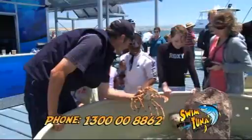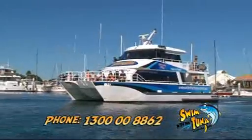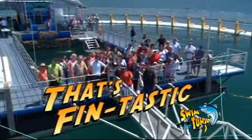The kids are sure to have a great day out. Check out the touch pool. Finish the tour with a cruise around the Port Lincoln foreshore before heading back to the marina. No matter what your age, you'll have a fin-tastic time.